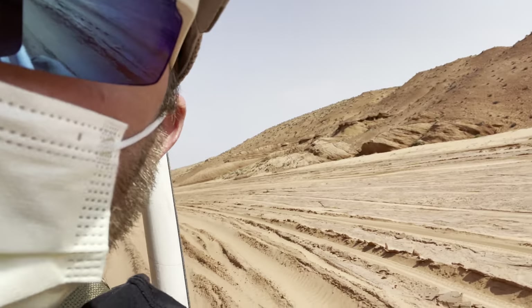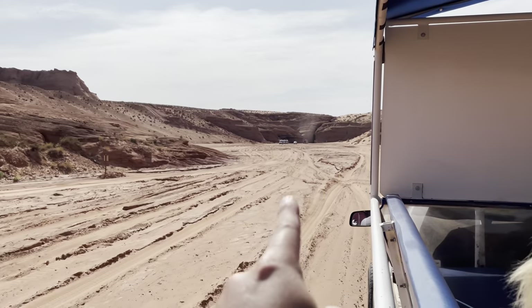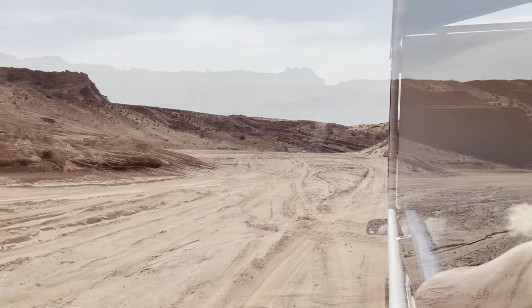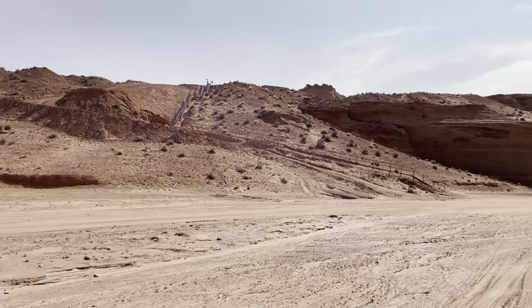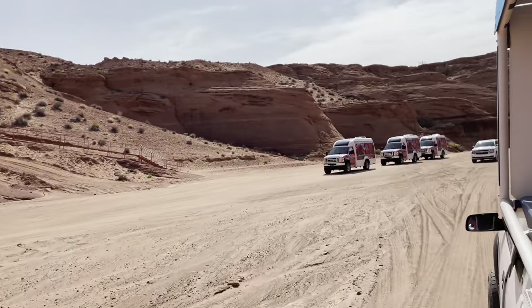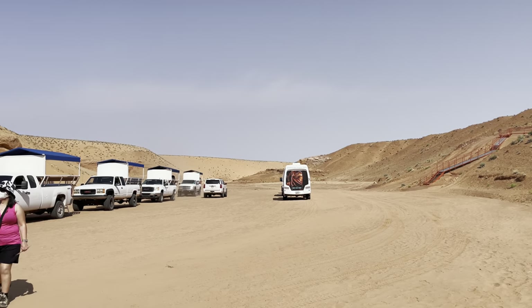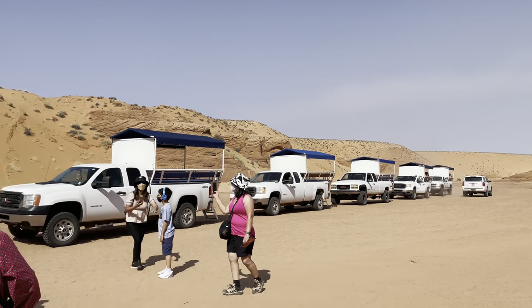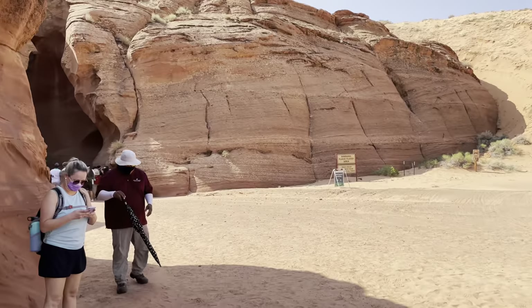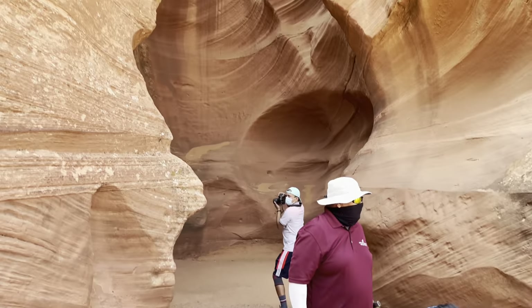Sure we've got about a couple miles now. Good thing we got these masks off because the sand is blowing everywhere. It looks like that's where we're going — I believe we have to go up these stairs. So this is where you arrive after the 10 to 15 minute truck drive.